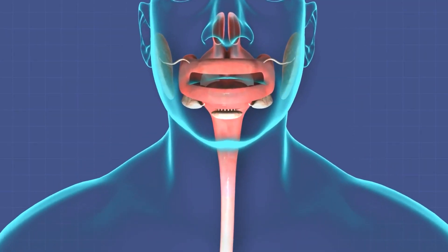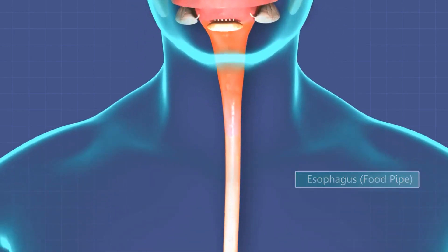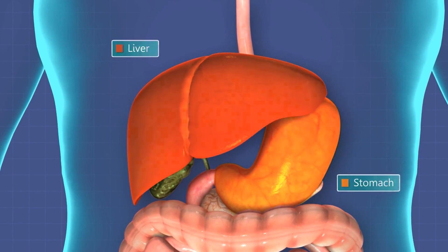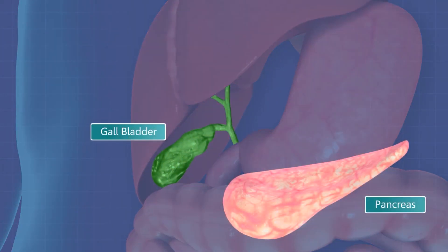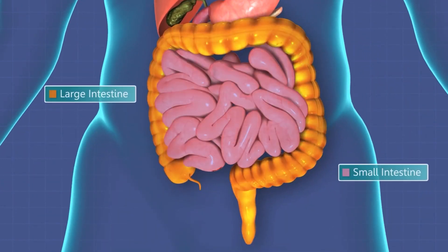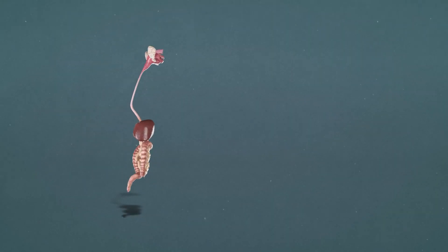The esophagus is a muscular tube that connects the mouth to the stomach. It is responsible for transporting food from the mouth to the stomach using a series of muscular contractions known as peristalsis. The esophagus also has a ring-like muscle at the top, known as the upper esophageal sphincter, which helps to keep food and stomach acid from flowing back into the esophagus.